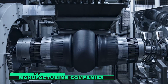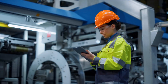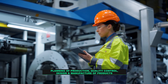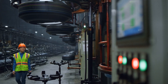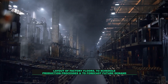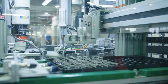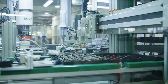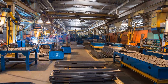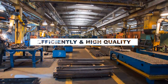Number twelve: manufacturing. The uses of math in manufacturing companies are many and varied. Math is used for the planning of production, quality control, design, and manufacture of products. It is also used extensively in the management and running of factories — to plan the layout of factory floors, schedule production processes, forecast future demand, and develop models and algorithms to optimize factory operations. The use of math in manufacturing is essential for ensuring products are made efficiently and to a high quality.